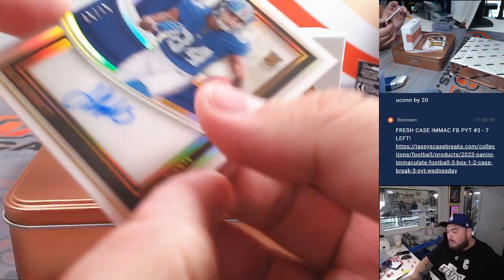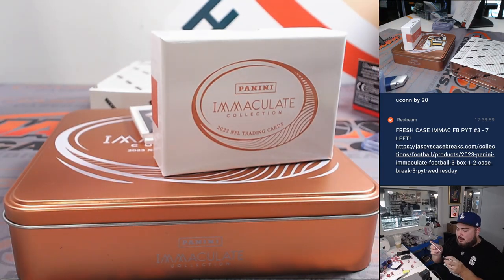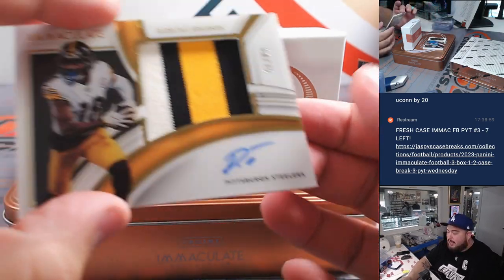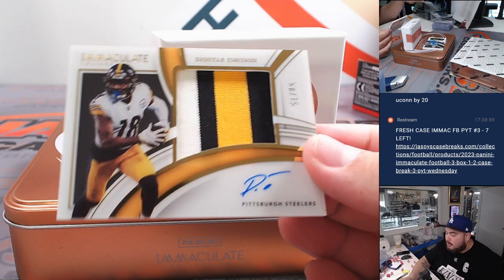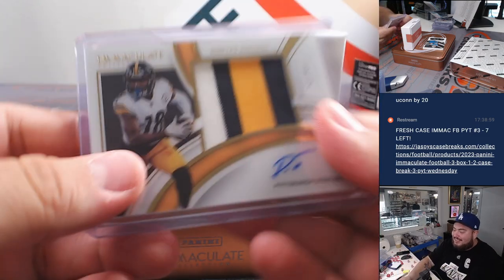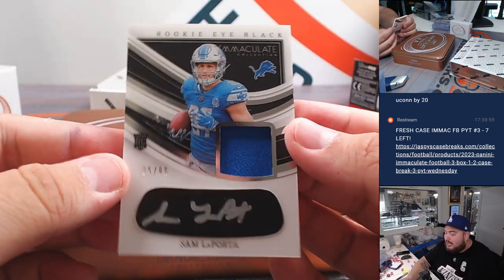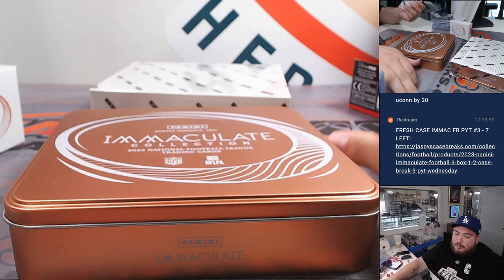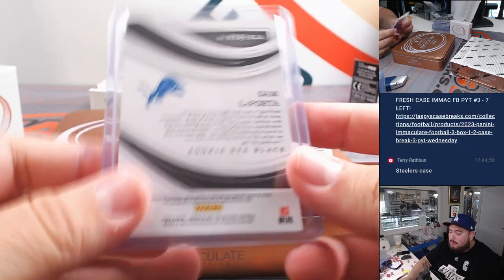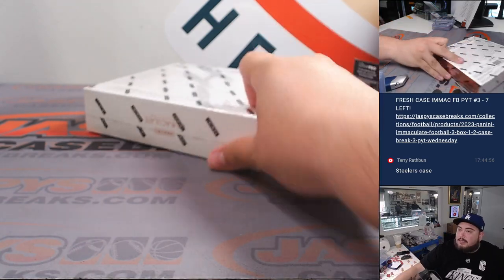Jalen Hyatt to 49. Steelers just continuing to hit, man — Deontay Johnson to 75. Jeez, Steelers have been hitting this whole case. And how about a little Sam LaPorta, 10 out of 99 — eye-black patch autograph there for the Lions, going to Trendsetter. There you go, Aaron — let's get you a Gibbs though. Steelers case for sure.